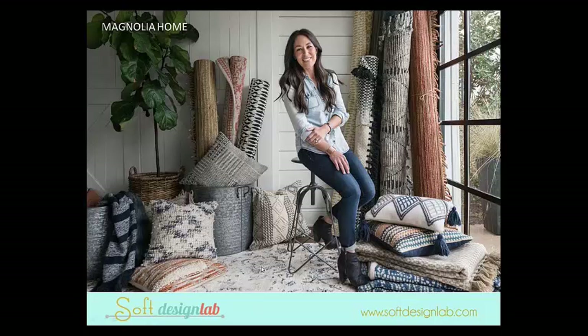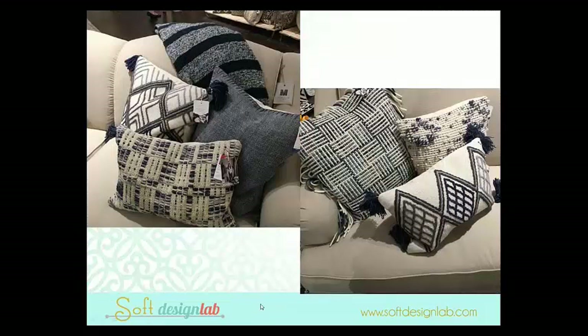She introduced 250 pieces of furniture, and probably that many rugs — I've never seen such a huge introduction at one time. She literally took over a big chunk of the Loloi showroom. She decided if she was going to launch, she was going to go big — and she did. The pillows were really, really well made, tightly woven. Sometimes you see these that are kind of loose and don't hold up, but these really were well done with very interesting textures and great details.